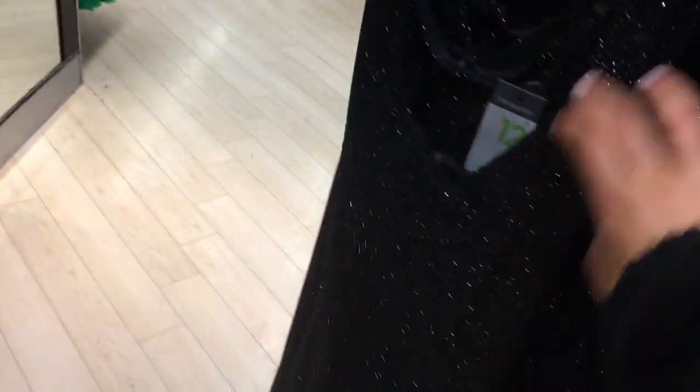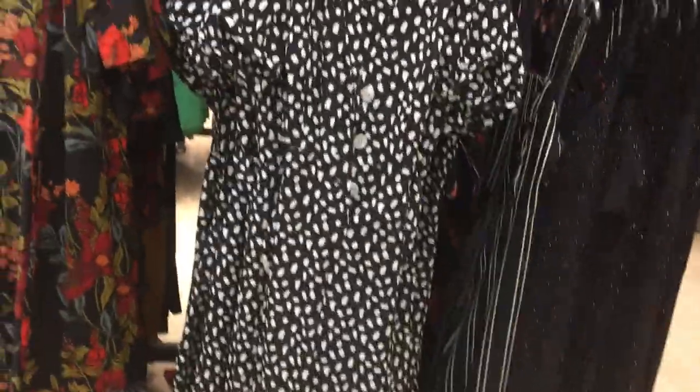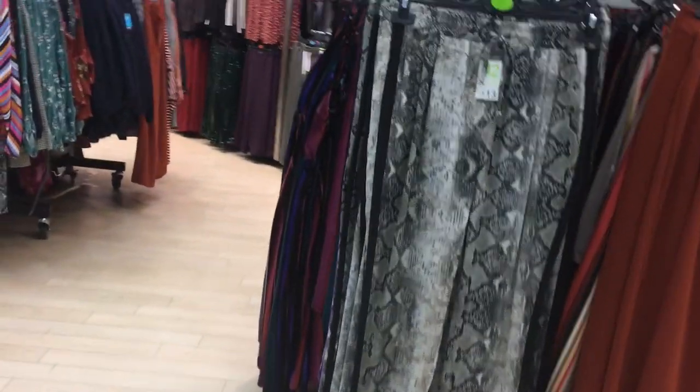I'm looking at the dressy section. This is really nice — I feel like this jumpsuit is 15 pounds. Is it a jumpsuit or a dress? Yeah, it is a jumpsuit. And then I also have this one which I absolutely love — again it's 15 pounds. I honestly love this, it's so nice. It's like a Dalmatian-kind of print which is really cute.